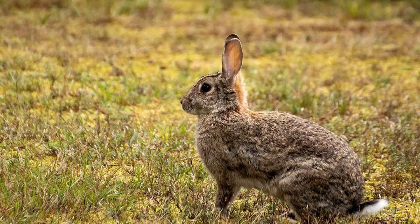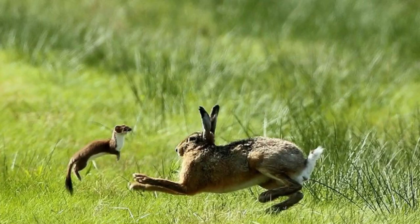Rabbits on high alert can often suggest the presence of a stoat, but it's not always the stoat that does the chasing.